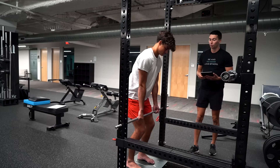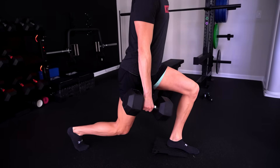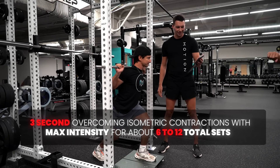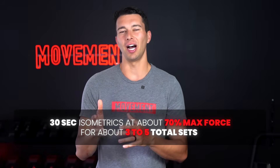The isometric nature and short duration also makes a mid-thigh pull or knee isopush less fatiguing than a split squat or deep squat. So in the weeks leading up to a big race or competition, I often shift the primary strength movement from a heavy split squat to a knee isopush. For performance and around competition, I use three-second overcoming isometric contractions at max intensity for about six to twelve total sets. For tendon rehab or off-season to build capacity, I use 30-second isometrics at about 70% max force for about three to five total sets.